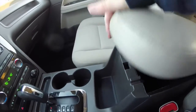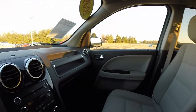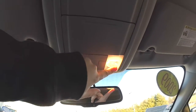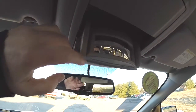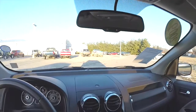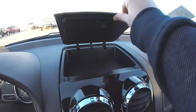There is a generous amount of storage in the center armrest. Looking overhead, you have front map lights, dual storage, and a convex mirror.